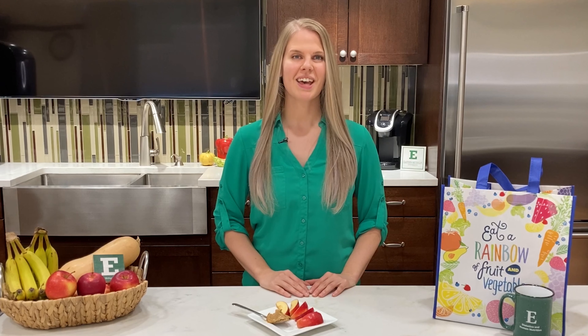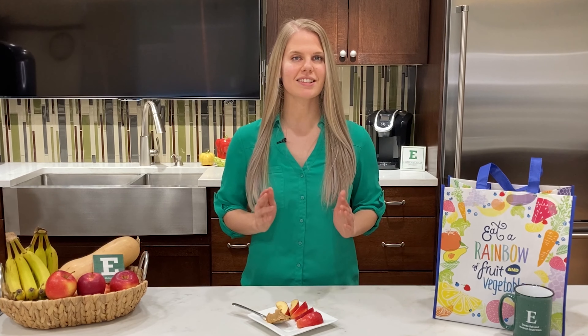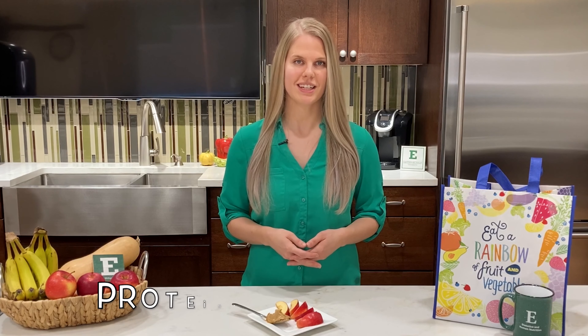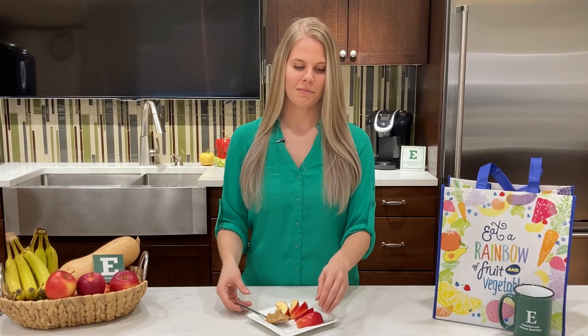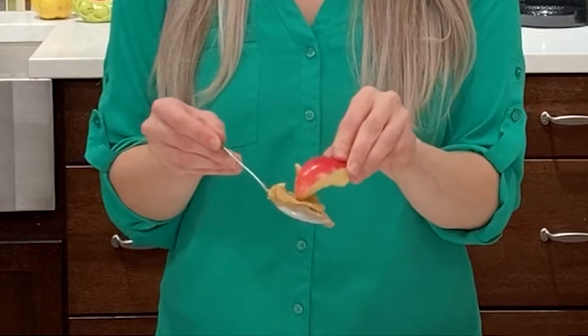Number three: peanut butter. Peanut butter is inexpensive and contains all three macronutrients — your protein, carb, and fat — all in one serving. It can also go beyond the sandwich. Pair it with apple slices for a delicious, healthy snack.